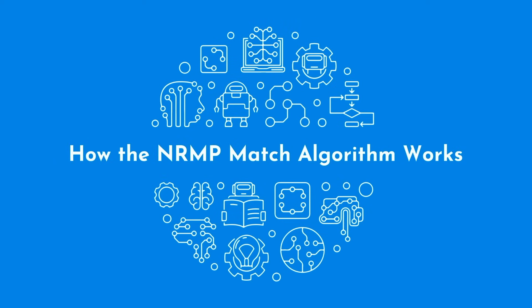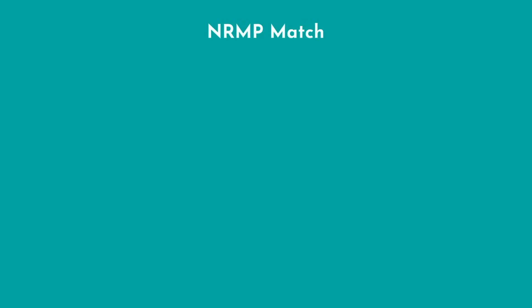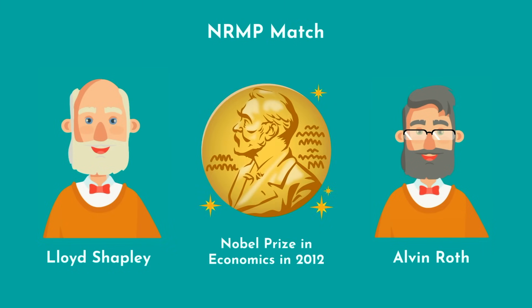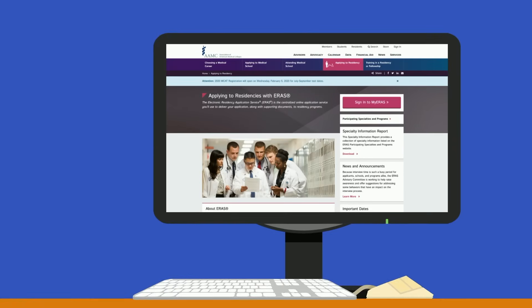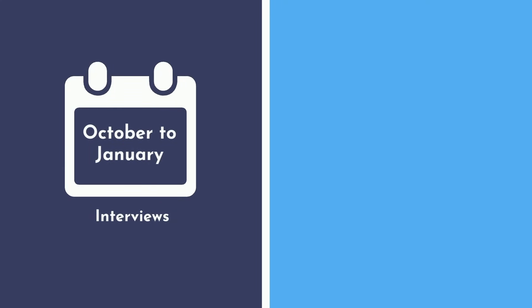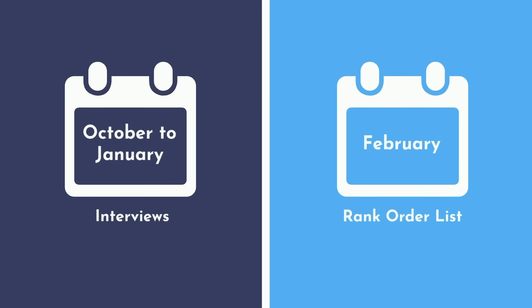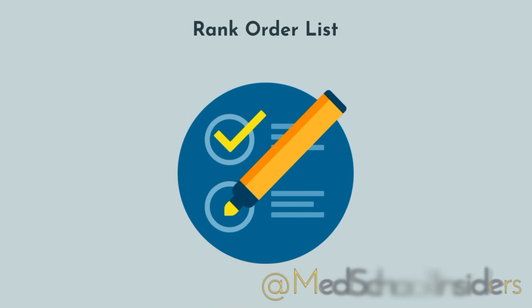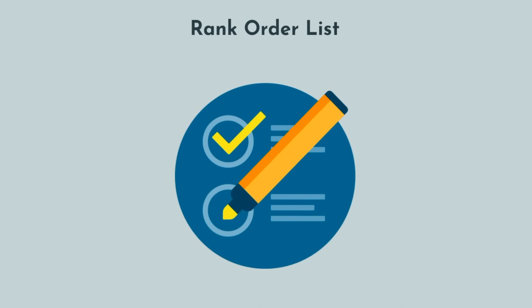Enter the NRMP match, the aim of which was to promote an even playing field. It's based on an algorithm first described in the 1960s, for which Lloyd Shapley and Alvin Roth were awarded the Nobel Prize in Economics in 2012. Each September, fourth-year medical students apply to residency using ERAS, the Electronic Residency Application Service. From October to January, they'll be offered interviews at various residency programs. In February, both the residency programs and the applicants will submit their rank order list — an ordered list in decreasing preference of the programs an applicant would like to attend, or a list of the applicants a program would like to recruit.